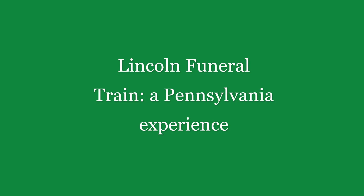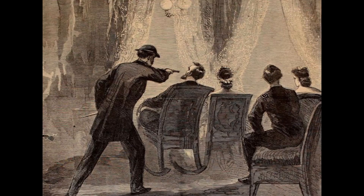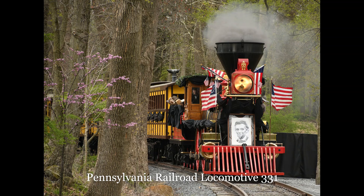After President Abraham Lincoln was assassinated in mid-April 1865, his funeral car traveled along various railroads while carrying his embalmed body home to Illinois. A Pennsylvania Railroad steam locomotive, number 331, stopped in Elizabethtown, Pennsylvania on April 22, 1865, while transporting the funeral car from Harrisburg to Philadelphia.